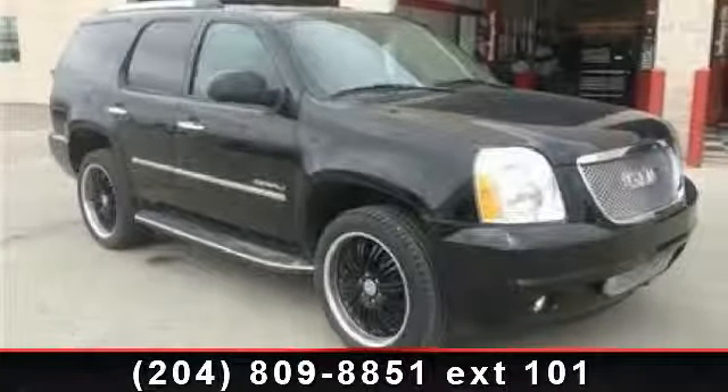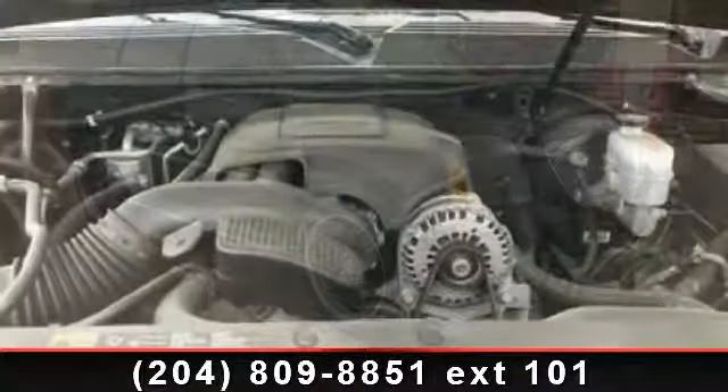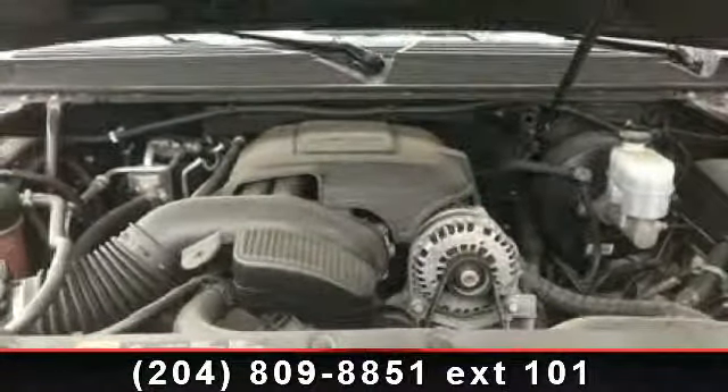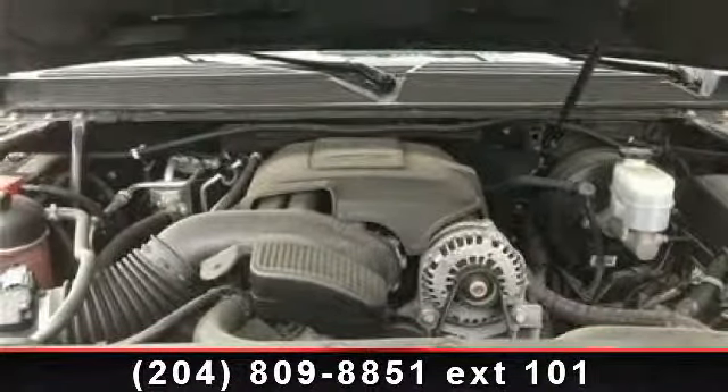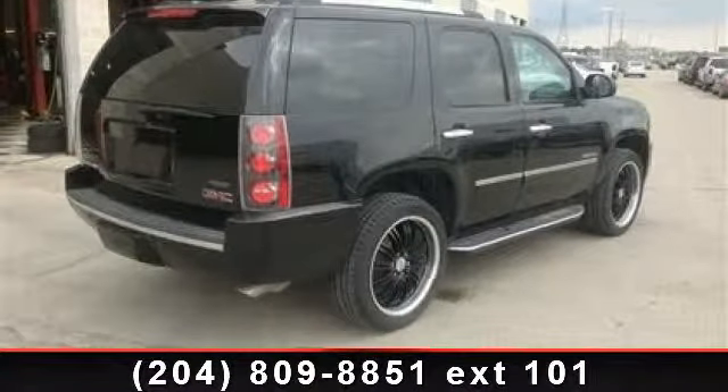Arrive in style with this 2012 GMC Yukon Denali. If you are looking for a first-rate auto, this one could be yours today. This vehicle comes with a reliable 8-cylinder engine connected to a smooth shifting automatic transmission.